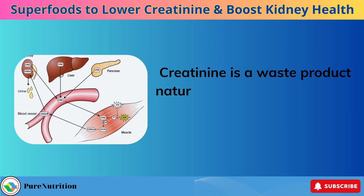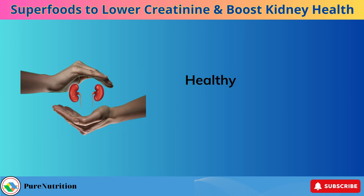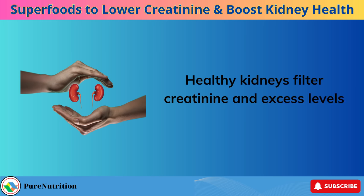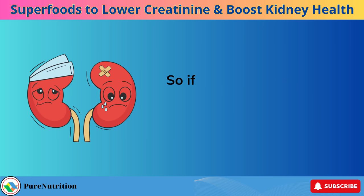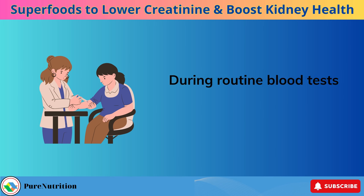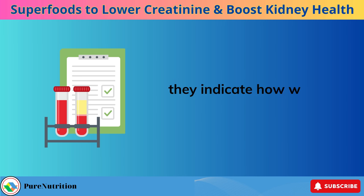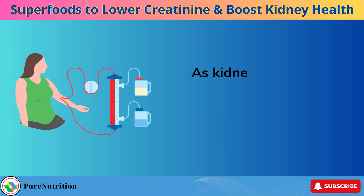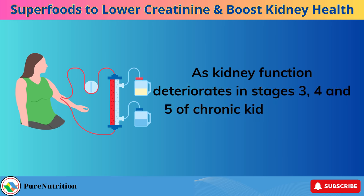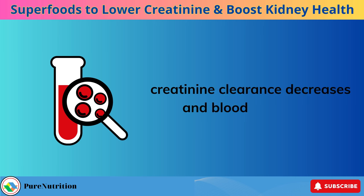Creatinine is a waste product naturally produced by muscles when they contract and use energy. Healthy kidneys filter creatinine and excess levels out of the bloodstream. So if creatinine builds up, it signals that the kidneys are not adequately filtering blood. During routine blood tests, doctors assess creatinine levels precisely because they indicate how well the kidneys are working. As kidney function deteriorates in stages 3, 4, and 5 of chronic kidney disease (CKD), creatinine clearance decreases and blood levels rise.